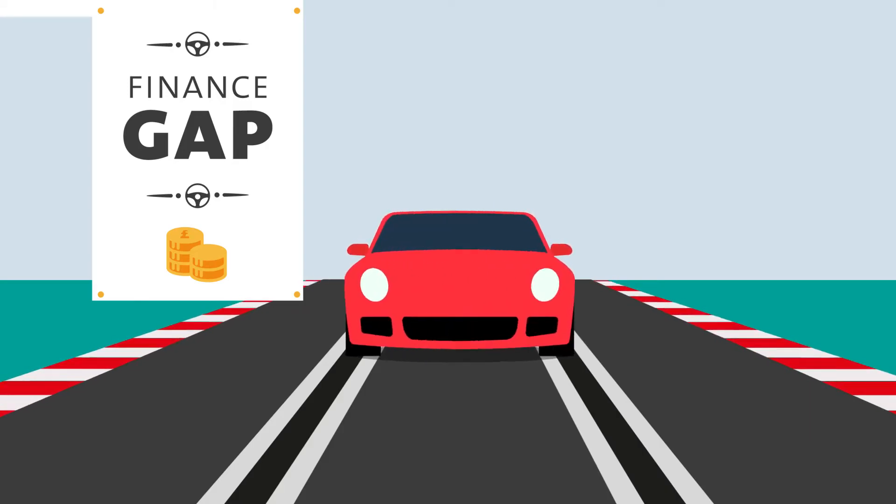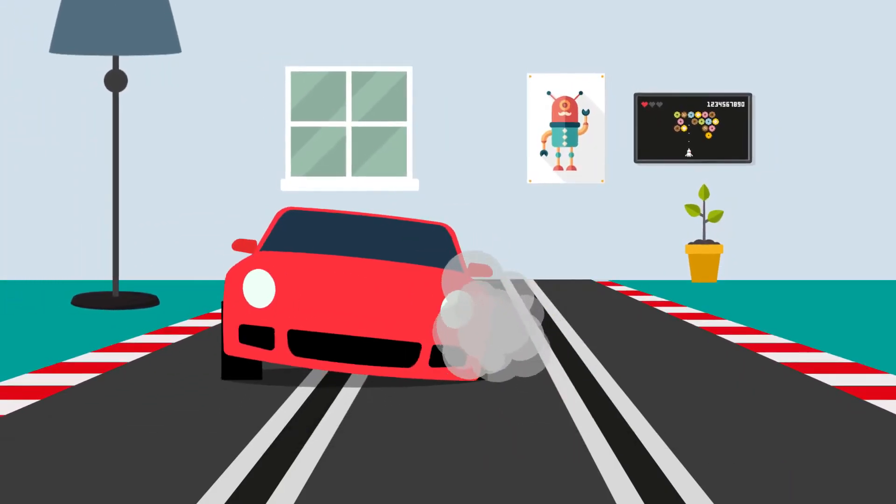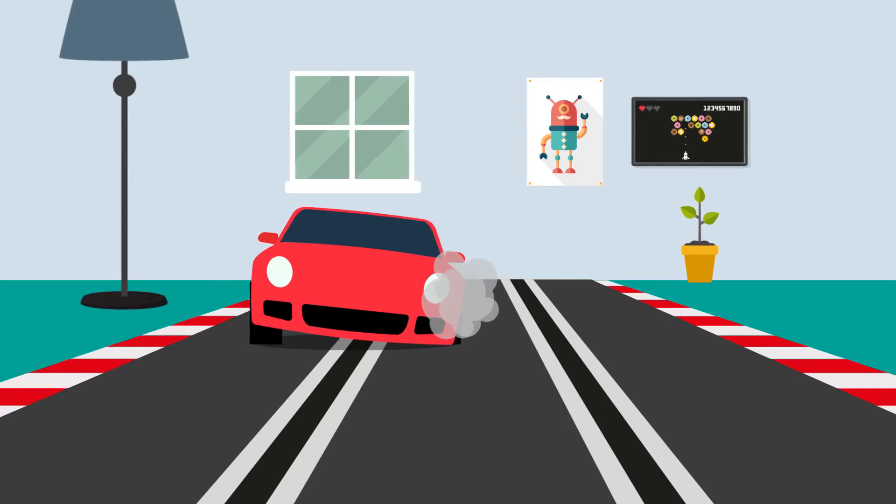Finance Gap. This cover provides for the gap and makes sure that if your car is written off you won't be left with anything else to pay, regardless of the offer made by your insurance company.